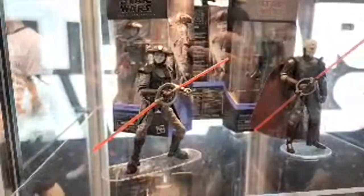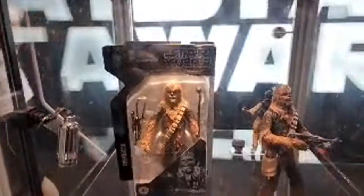We've got our Grand Inquisitor and the Fifth Brother. I feel like the Inquisitors are going to suck me in because I'm trying to buy a lot less Black Series these days. Also the grey hair figure being re-released in the archive series.